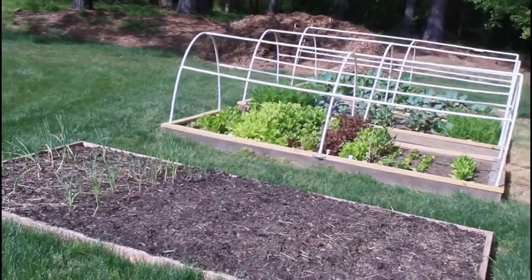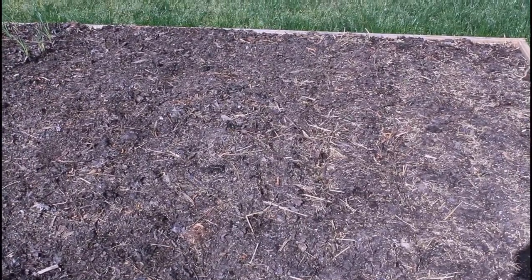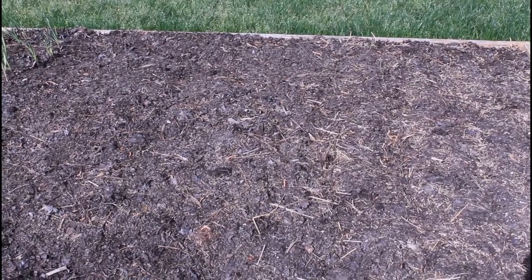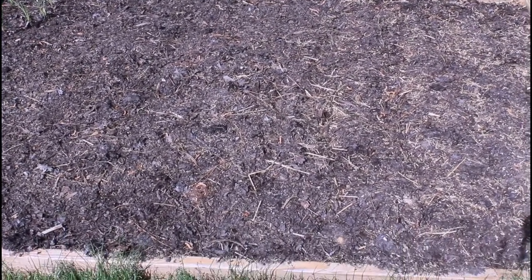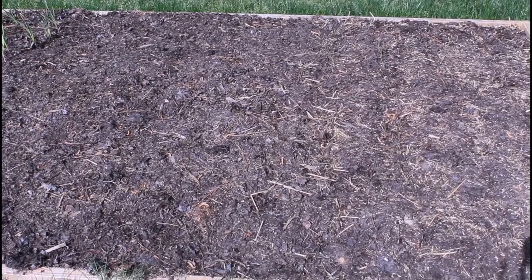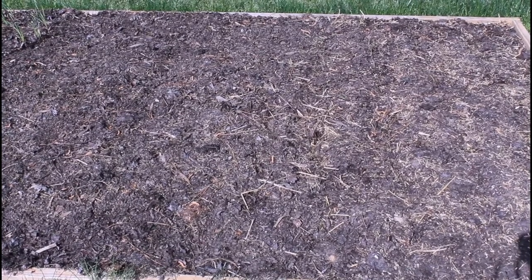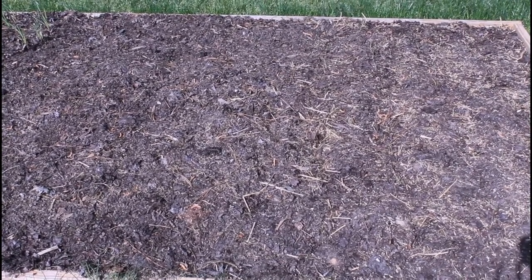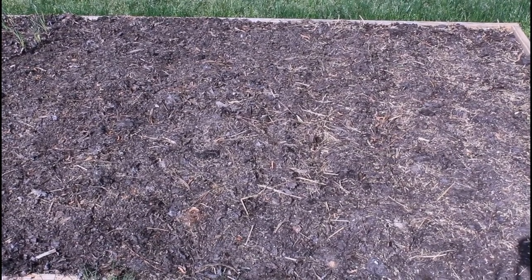This is my onion and garlic bed. The part that looks bare actually has onion in it — they're really hard to see because they're still so tiny. I threw onion seeds down here last fall and absolutely none of them came up. So I did some winter sowing in milk jugs and they sprouted prolifically. About a month ago I pulled them out and put them in the ground. They're not really growing yet, but they haven't died, and I'm feeling good about that.